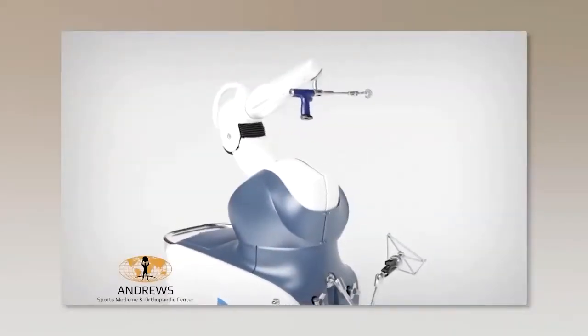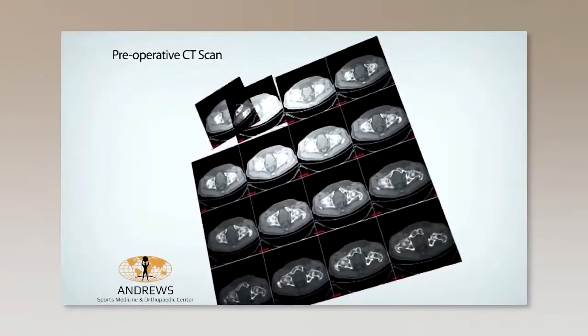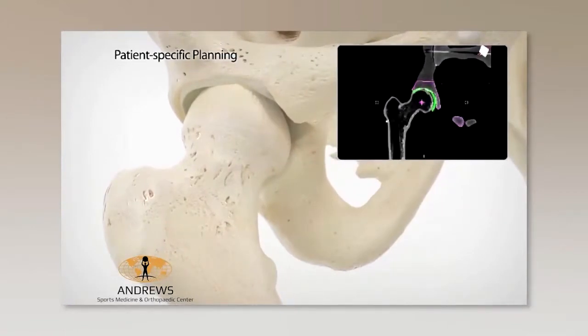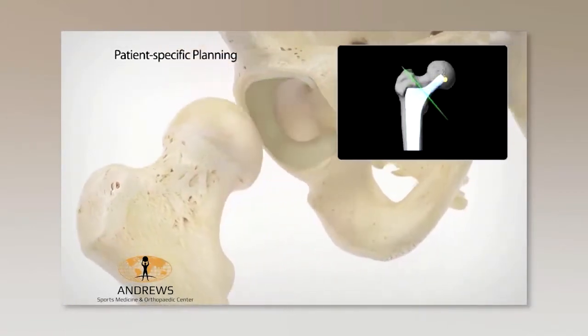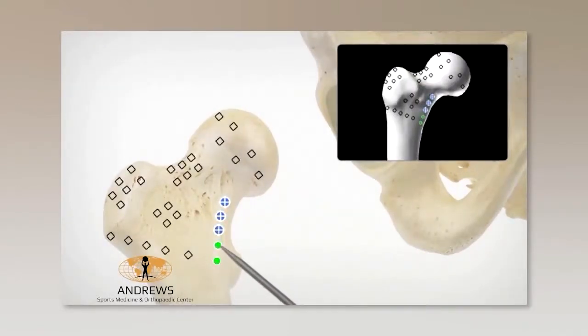Dr. Moore, can you walk us through the surgery process with the robotic arm? Sure. Once the surgeon and patient have decided that hip or knee replacement is the appropriate thing to do, we get a CT scan. There's a virtual plan created that's precise to that patient's anatomy. We essentially perform the surgery in a virtual world before we ever go to the operating room. We then bring the patient to the operating room and execute that plan. The robot guides us as we prepare the bone and place the implants, and then we can use the robot to back-check to make sure we are as accurate as we think we are.